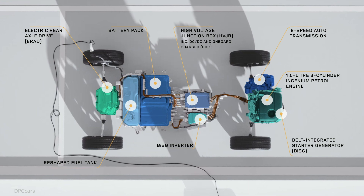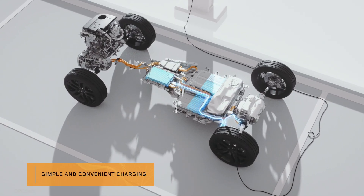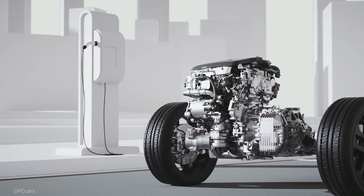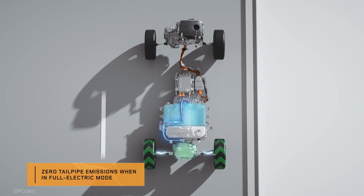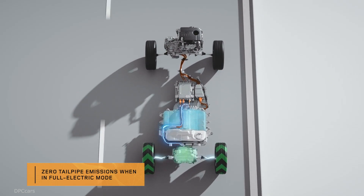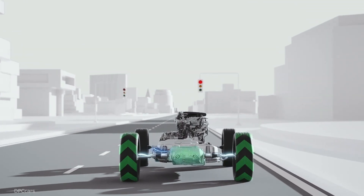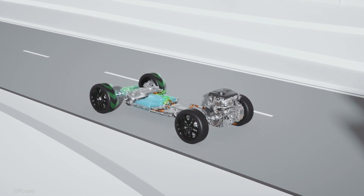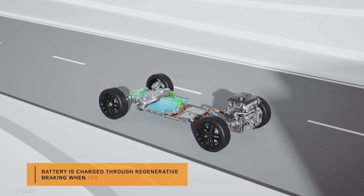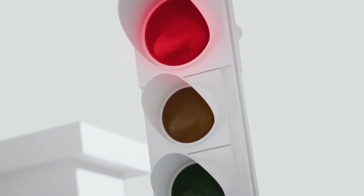The mild hybrid powertrain is a first for Land Rover and works by harvesting energy normally lost during deceleration, thanks to an engine-mounted belt integrated starter generator. Storing it in the underfloor battery, at speeds below 11 mph the engine will shut off while the driver applies the brakes. When pulling away, the stored energy is redeployed to assist the engine under acceleration and reduce fuel consumption.